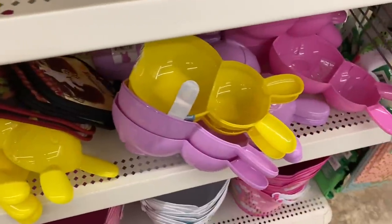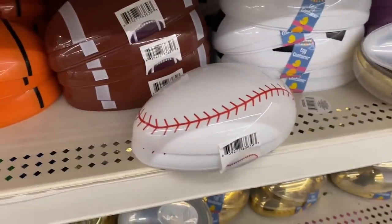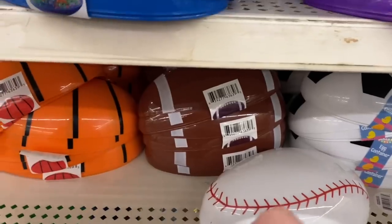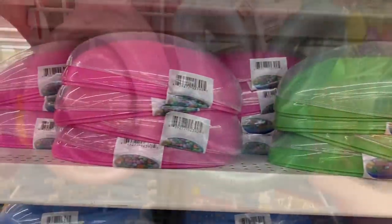They have the big two-part bunny containers as well as the gold eggs that are clear on one side. And they have all of these sports bowl eggs — soccer, baseball, football, basketball. And these large colored eggs with one clear side, they come in tons of colors.